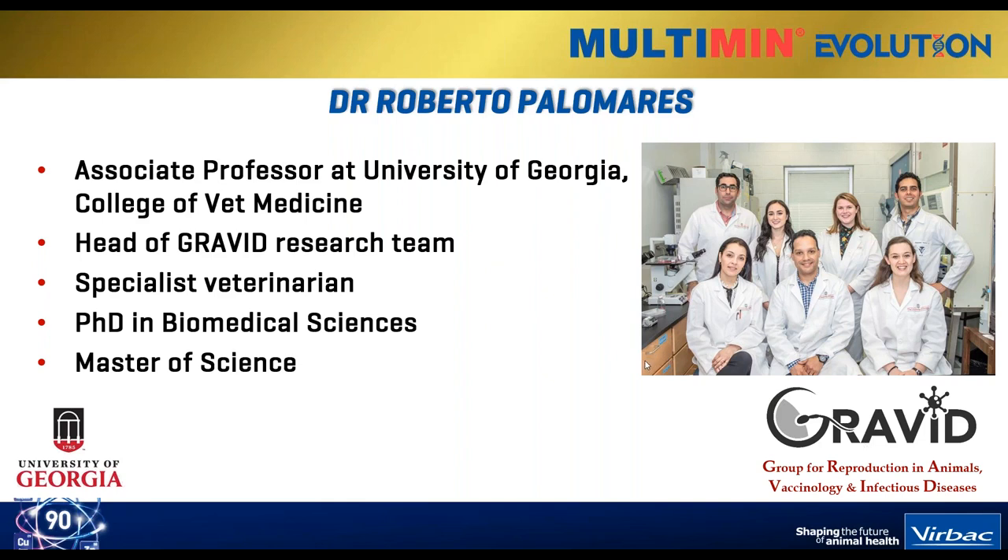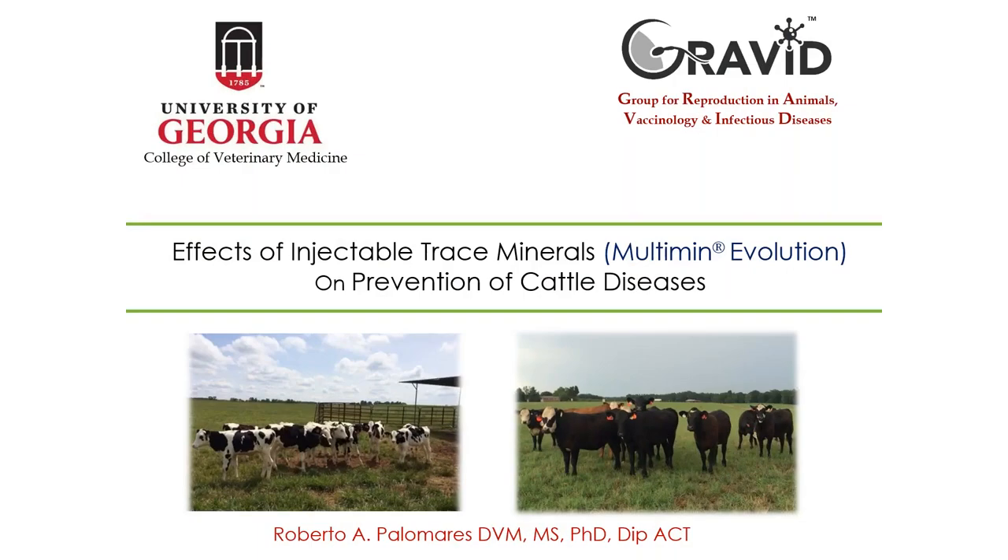So without further ado, I'm going to flick over to you now, Roberto. All right - hello everybody, thank you so much for the invitation. I really appreciate it. It's a pleasure to be talking today about our research at the University of Georgia.